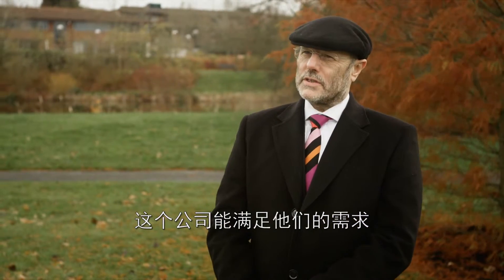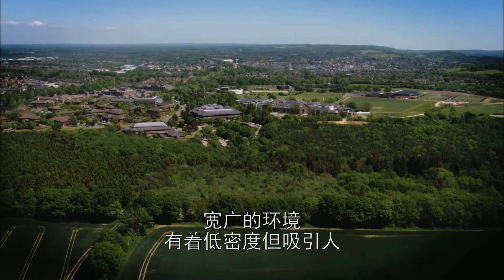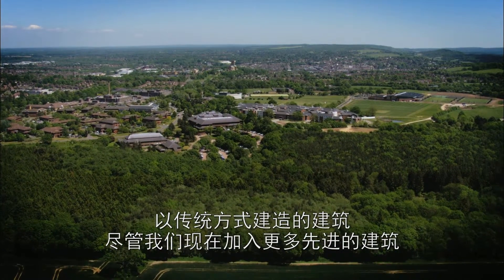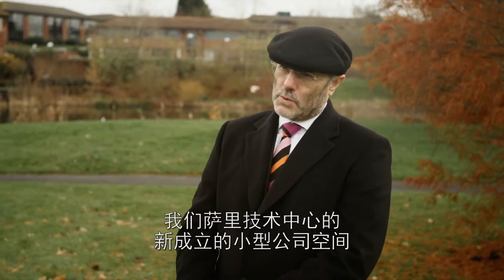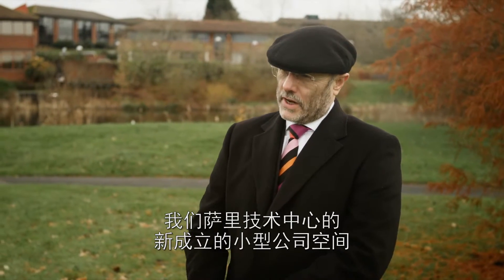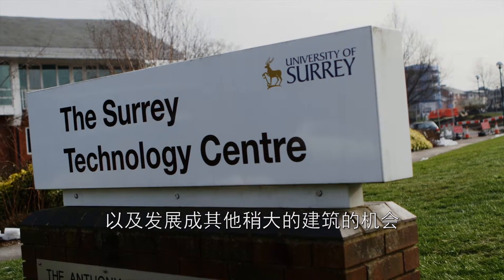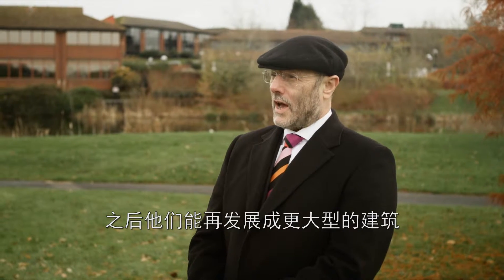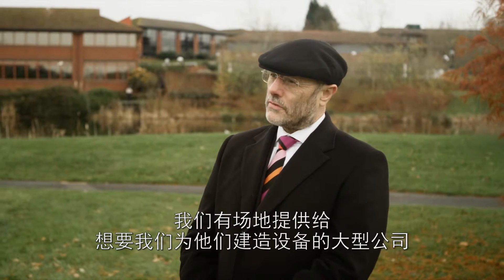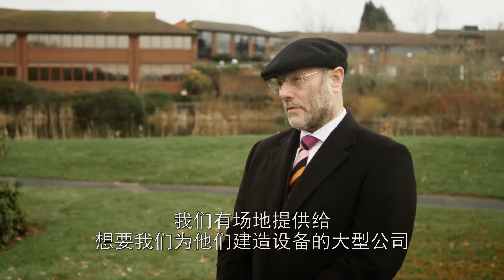The broad environment is that it's low density with attractive buildings built in a traditional style, although we're now putting in more modern buildings. The plan is that there is space for small startups in our Surrey Technology Centre, opportunity for them to grow into some other buildings which are slightly larger, and then again they can grow into bigger buildings, and we have sites which are available for large companies that want us to build them a facility.